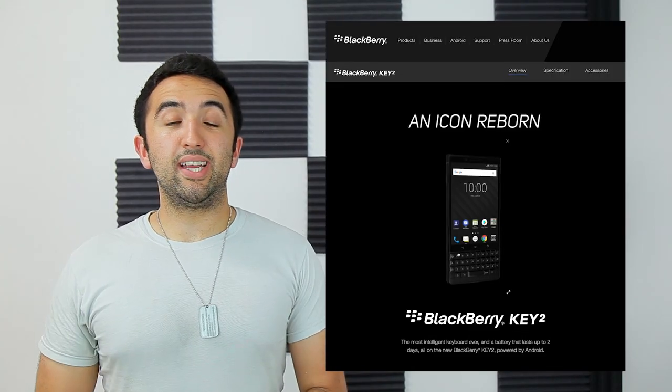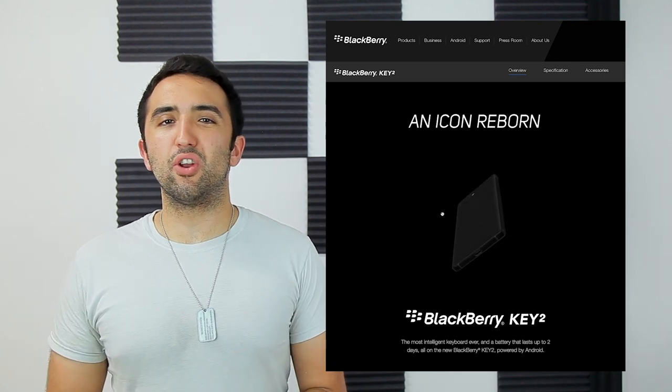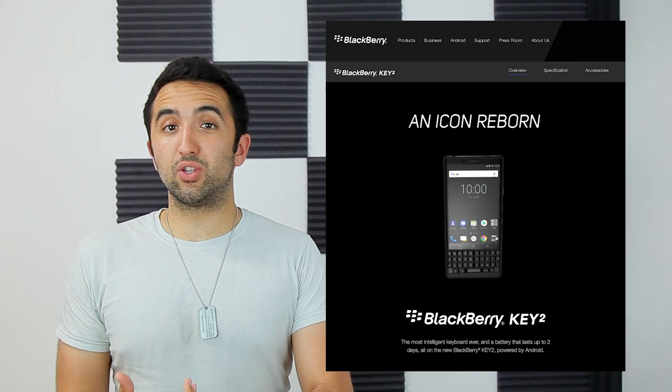First up on the list, the Blackberry Key 2. It's kind of a mid-range phone — it comes in at about $650, Snapdragon 660, 6GB of RAM, and 64GB of internal storage.